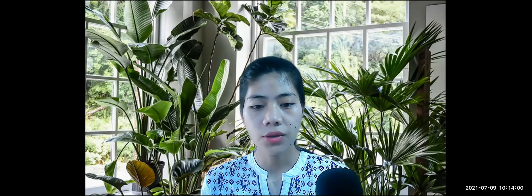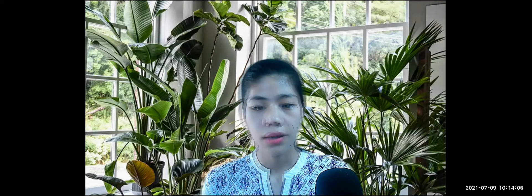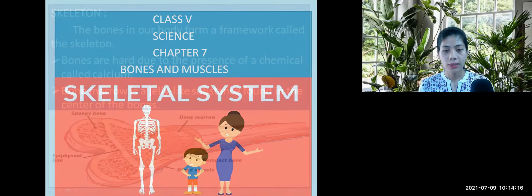Good morning, my dear students. Today, we will discuss about bones and muscles. That is Chapter 7, Skeletal System. Today, we will discuss what is skeletal system.